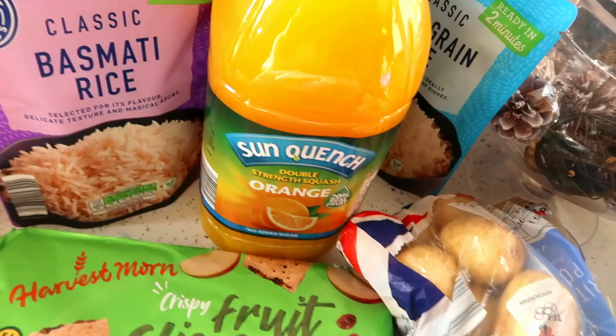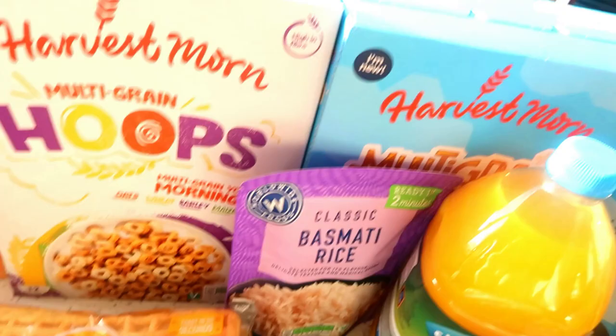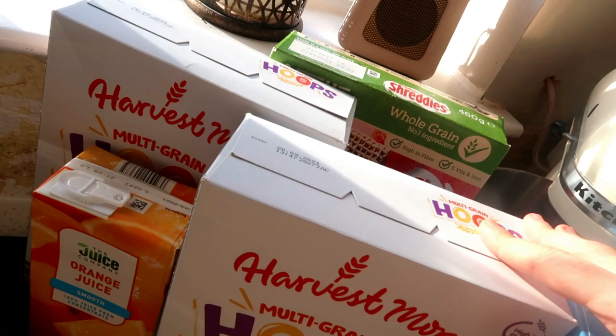I also got some toasting waffles — Dylan is going to be really excited when he sees these because he loves them and I never buy them, so I'm sure he'll have a couple when he gets in from school. And then for cereals we've got some multi-grain shapes, which are brilliant because they're exactly the same as the Kellogg's multi-grain shapes. And as always the multi-grain hoops — I got a couple of boxes of them. I got a bigger carton of orange juice as well just for the mornings.